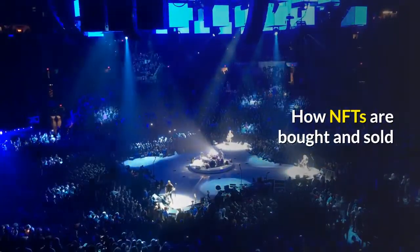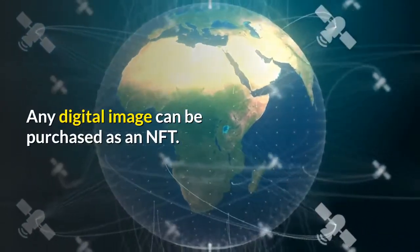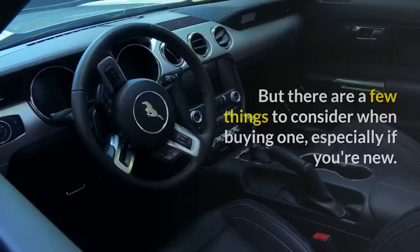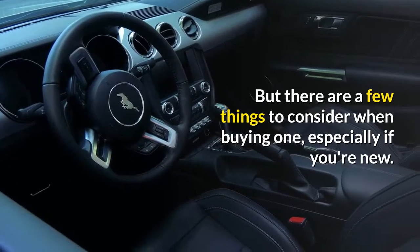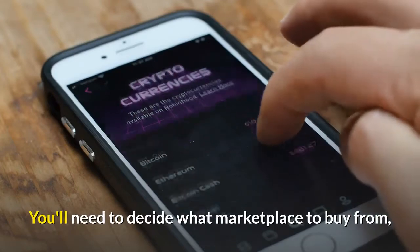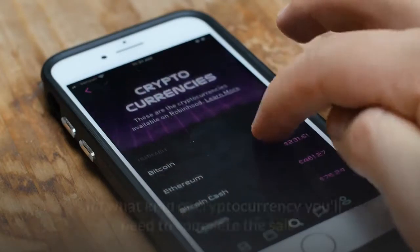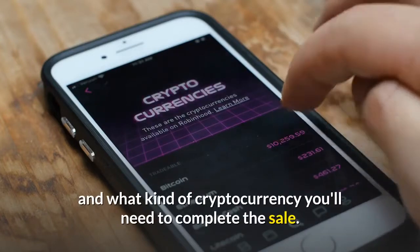Here's how NFTs are bought and sold. Any digital image can be purchased as an NFT, but there are a few things to consider when buying one, especially if you're new. You'll need to decide what marketplace to buy from, what type of digital wallet is required to store it, and what kind of cryptocurrency you'll need to complete the sale.